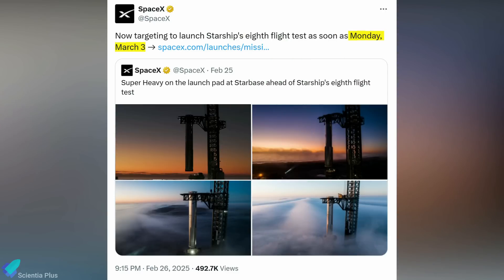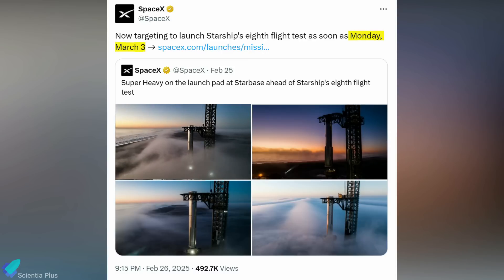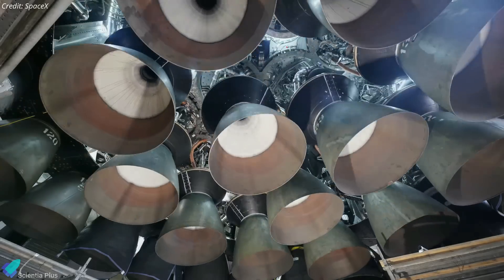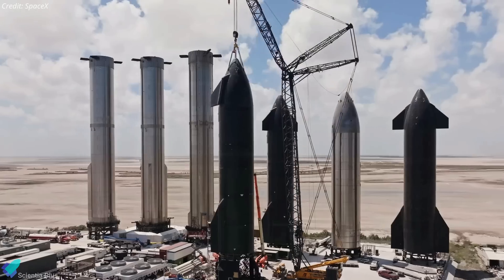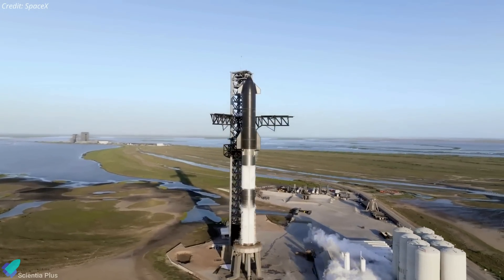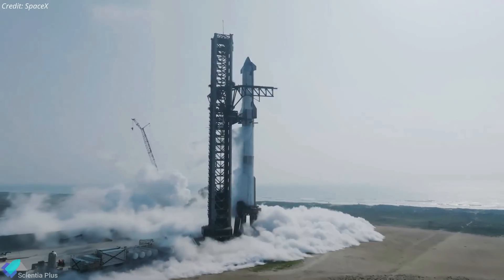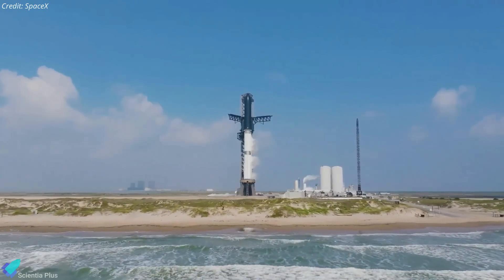Amidst these developments, SpaceX officially postponed the launch of Flight 8 on Wednesday, pushing it from its original target of February 28 to March 3. This follows a previous delay from February 26 to 28. While the exact reason remains undisclosed, it is evident that both Ship 34 and Booster 15 are not yet fully prepared. Interestingly, based on the current timeline, SpaceX does not appear to be planning a full wet dress rehearsal before launch — a step that involves fully fueling the vehicle and running through all pre-launch procedures up to engine ignition. Skipping this step suggests high confidence in the vehicle's readiness, or that previous tests have already provided sufficient validation.